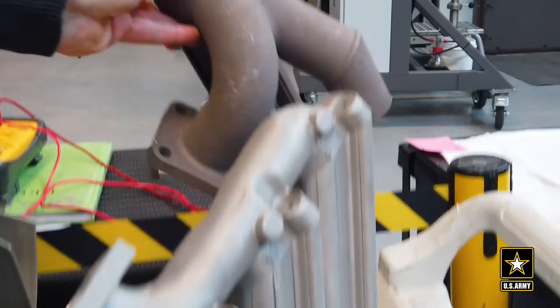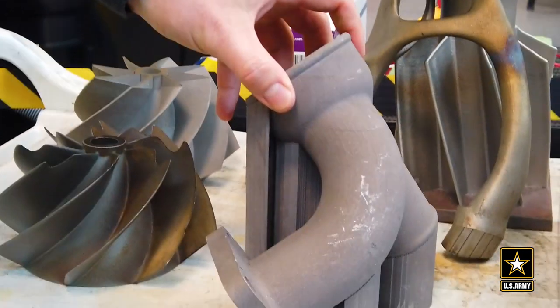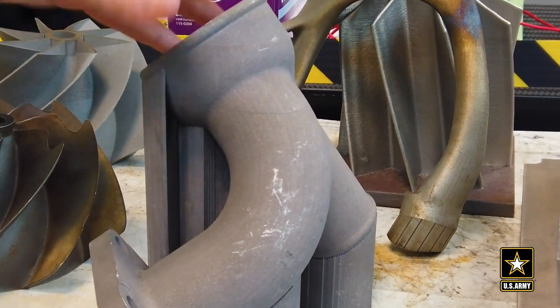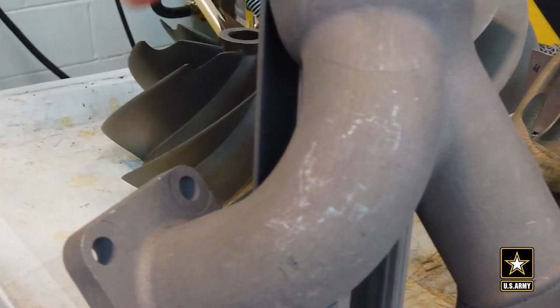This is a replacement part. This is an aluminum manifold for the AAV — the amphibious attack vehicle — which is a Marine Corps vehicle project. We work with DLA for long lead replacement items.